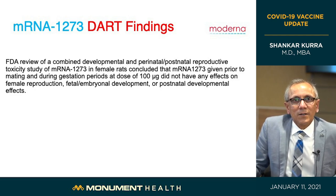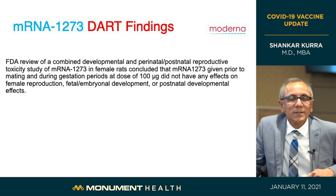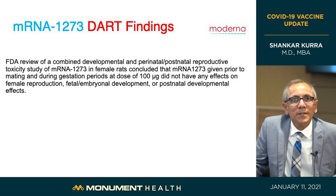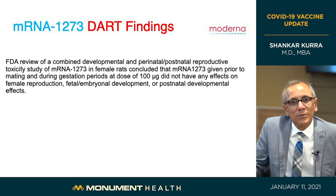A quick mention of the DART trials — developmental and reproductive toxicity trials — which look at the effects of the vaccine on pregnant women, the developing embryo and fetus, and the child after delivery. These tests were done on female rats because of ethical considerations. After giving the same 100 microgram dose used in humans, they found no effect on reproduction, no effect on the developing embryo or fetus, and no effect on development after delivery — supporting current recommendations for pregnant and breastfeeding women to get the vaccine after discussion with their physician.